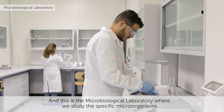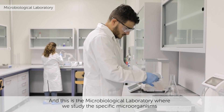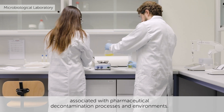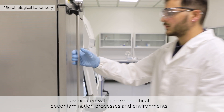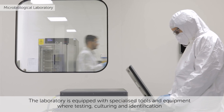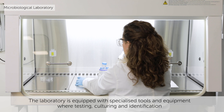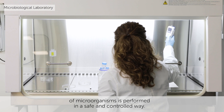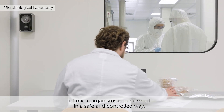And this is the microbiological laboratory, where we study the specific microorganisms associated with pharmaceutical decontamination processes and environments. The laboratory is equipped with specialized tools and equipment where testing, culturing and identification of microorganisms is performed in a safe and controlled way.